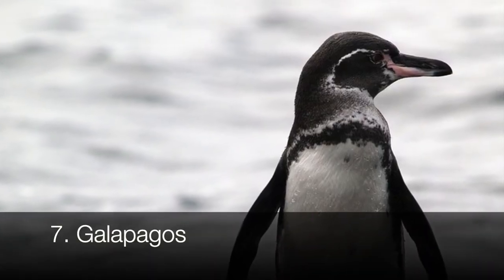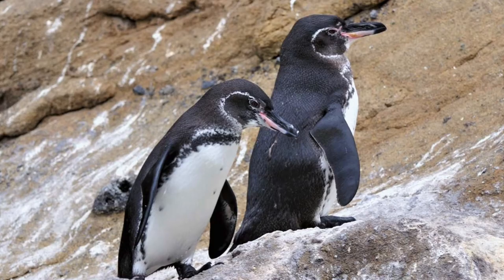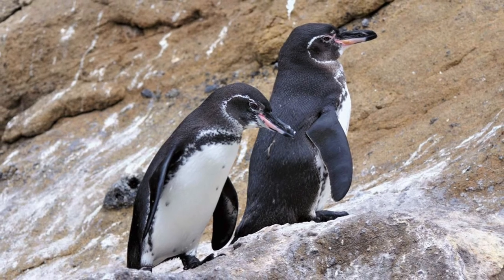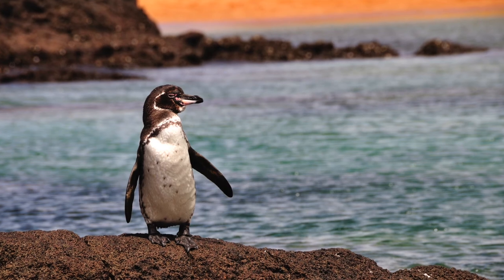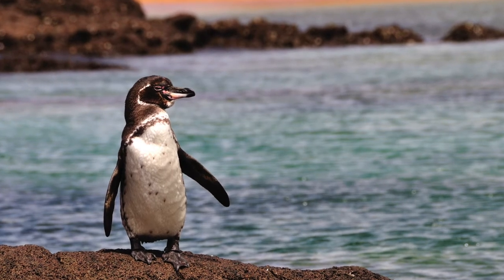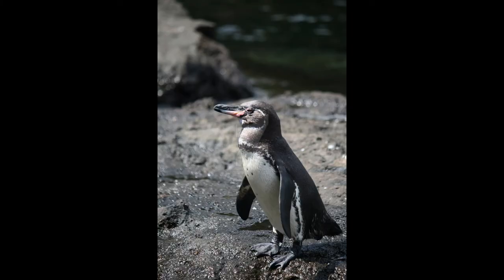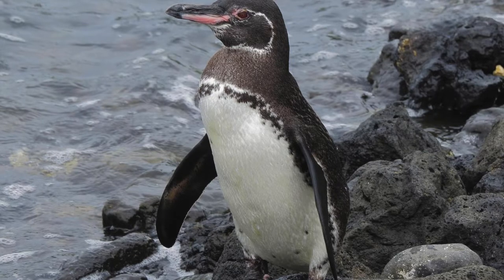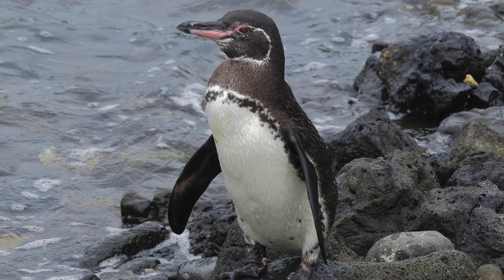The Galapagos penguin has bare patches of skin around their eyes and beneath the bill, like other penguins in temperate places. They're one of the smaller temperate penguins, being the second smallest penguin type at about 19 inches in height. They're also the only ones to live on the equator, and are only found in the Galapagos Islands, hence their name. Although they stay in the water most of the day to keep cool, they also have a stance where they lean forward and stretch their flippers out to the sides to keep their bare feet and flipper underparts cool. Due to a couple of El Niño Southern Oscillation events in the late 1900s, these penguins have been endangered for a while, but fortunately they're working on making a steady comeback.